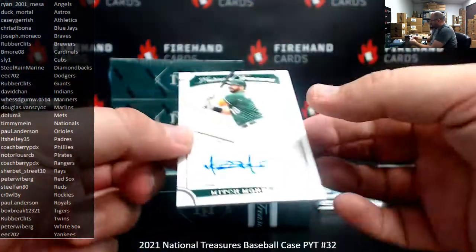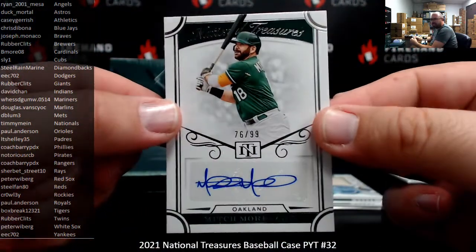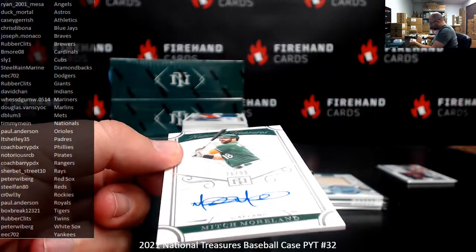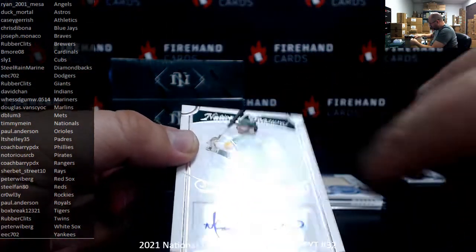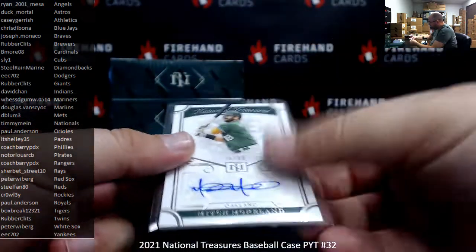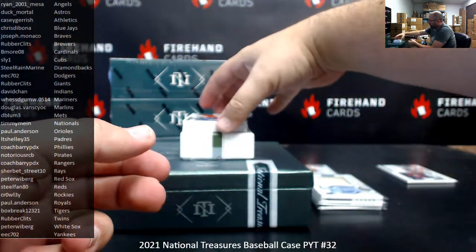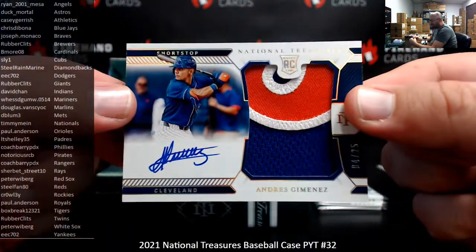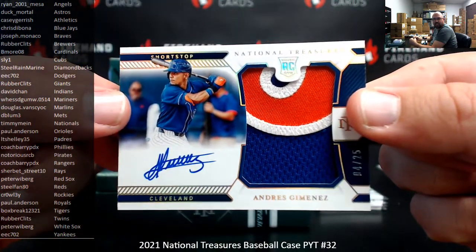We've got a signature of Mitch Moreland for the Athletics — Casey Garrish gets that. Another RPA: this is a Hall Gold version numbered to 25, Andres Jimenez, Indians — going to David Chan, number 4 of 25.